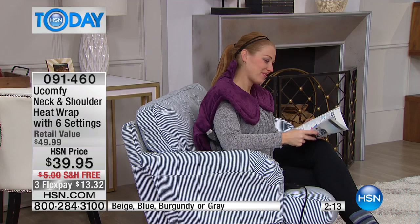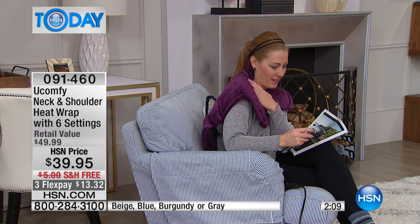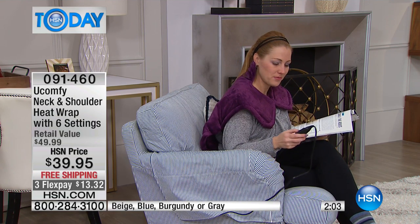You get to control the heat settings from one all the way through six, and you don't have to worry about it — maybe you're on the couch and you're watching a movie, you doze off, it turns itself off after an hour and a half. Automatic timer on this, so it does shut off after an hour and a half. We love that feature, I think that's so great.